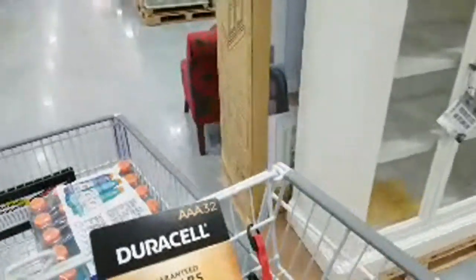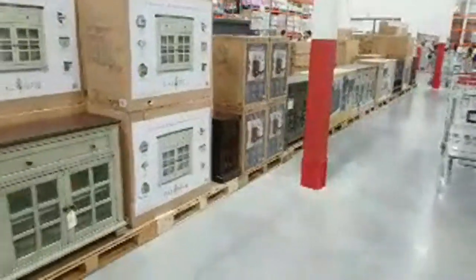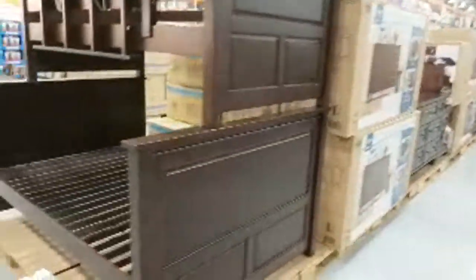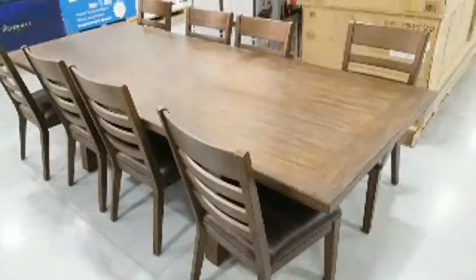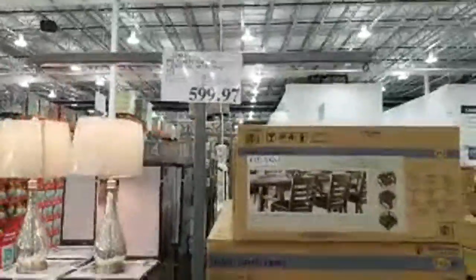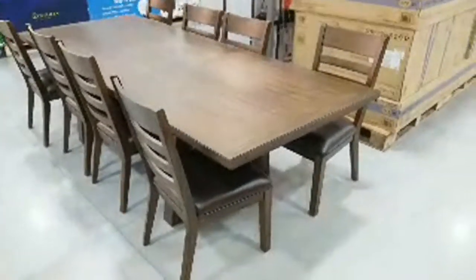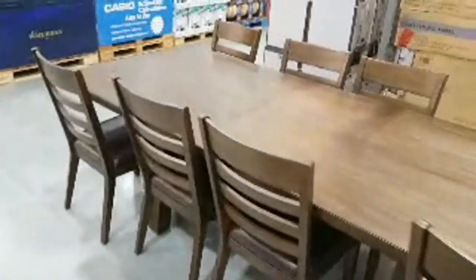Everything else here is now back to regular price. They had some dining room sets that were like $300 off. My favorite bunk bed is still here at $599 — still hasn't sold. There's also this beautiful nine-piece dining room set still on sale. It looks like they just permanently lowered the price since there's no expiration date on the sign. I think this was $899 or $999 when they first got it in about two and a half months ago.